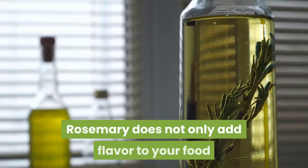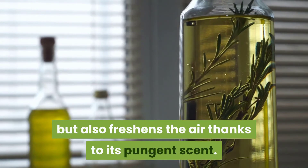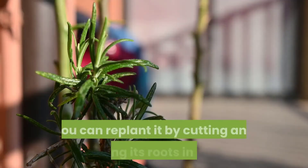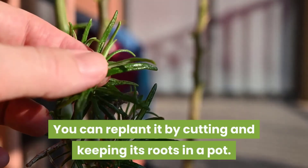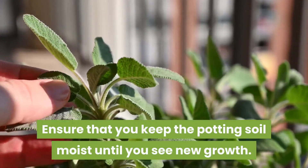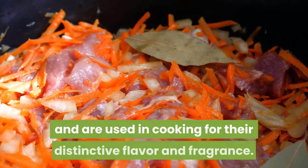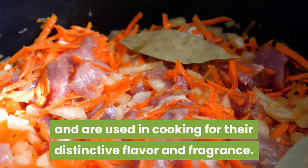In third place is rosemary. Rosemary not only adds flavor to your food but also freshens the air thanks to its pungent scent. You can replant it by cutting and keeping its roots in a pot. Ensure that you keep the potting soil moist until you see new growth.